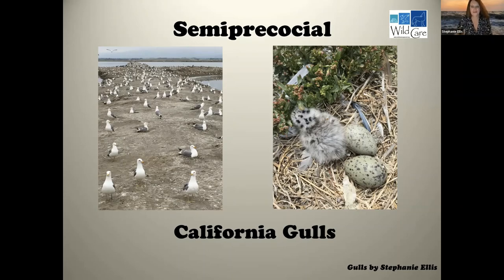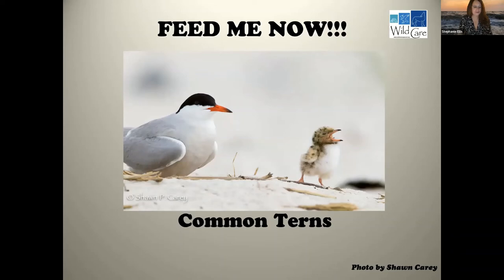Semi-precocial birds include gulls and terns. When they hatch, their eyes are open, they are downy, and can thermoregulate to some degree — however, they are completely dependent on parents and choose to stay at the nest even though they are mobile. California gulls are just about the cutest things you could ever see — eyes open, downy, they don't need mom and dad there all the time, but they need them to bring food. The same with terns, where food is largely fish here on the east coast.